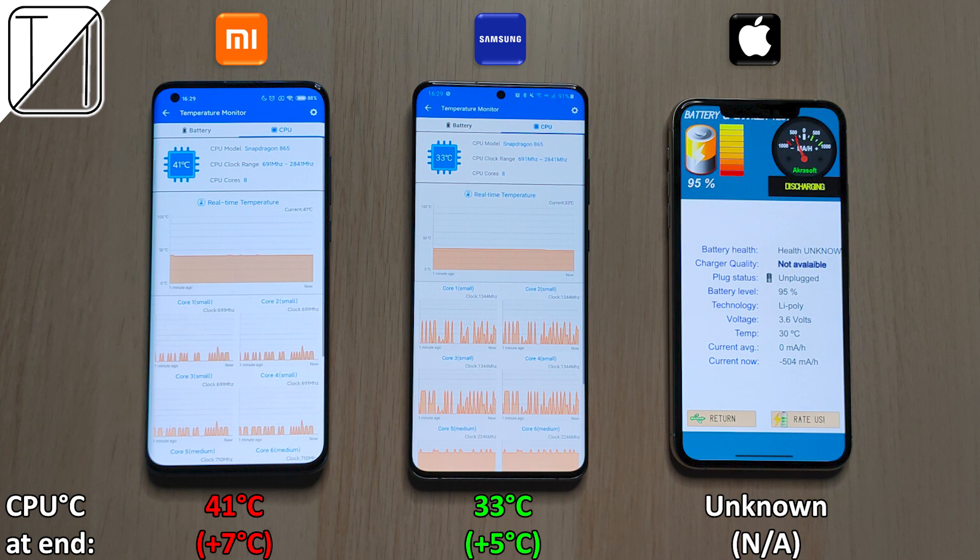The iPhone actually lost degrees, but you can't really take that app as accurate as you'd like — I don't know any other app to use. For CPU degrees Celsius at the end, we don't know the figure for the iPhone, but the Xiaomi definitely got a lot hotter than the Samsung.